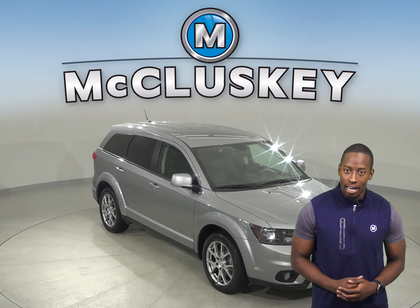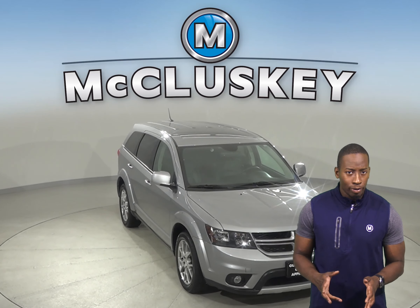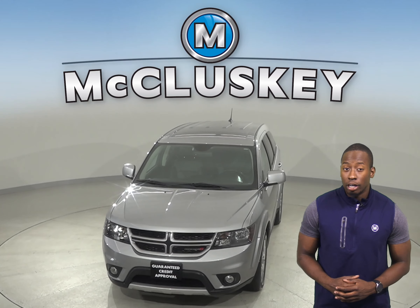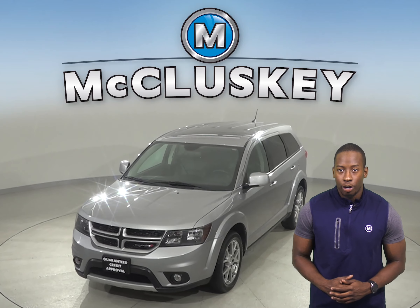Check out this 2016 Dodge Journey. It contains a 3.6-liter six-cylinder engine with an automatic transmission. It can also get up to 25 miles per gallon on the highway.